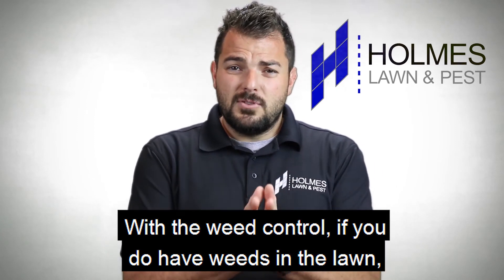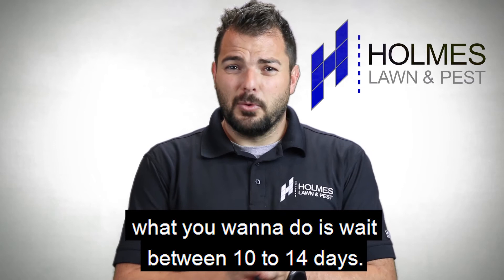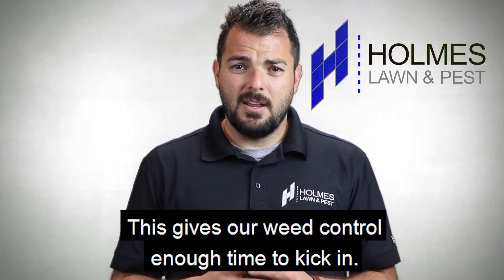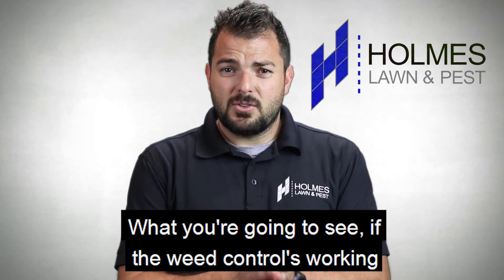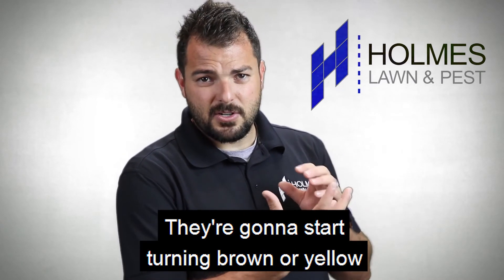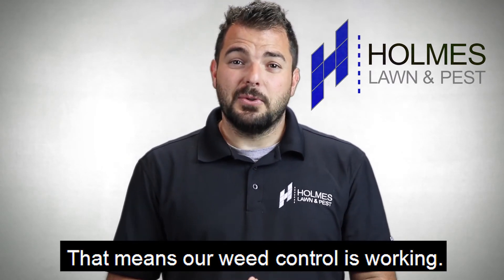With the weed control, if you do have weeds in the lawn, what you want to do is wait between 10 to 14 days. This gives our weed control enough time to kick in. What you're going to see if it's working is the weeds are going to start shriveling, the edges are going to start turning brown or yellow and just curling up — that means our weed control is working.